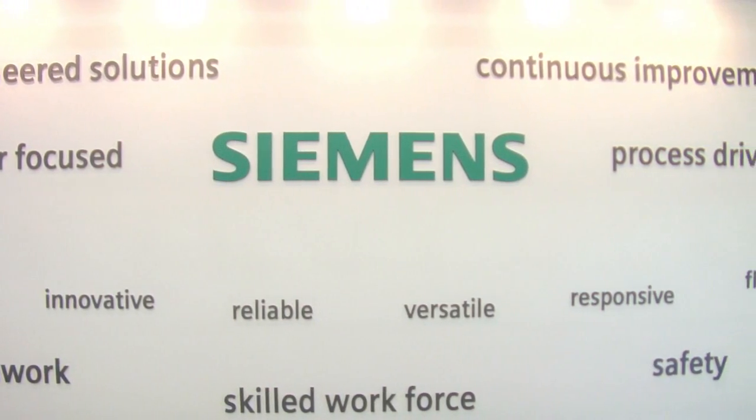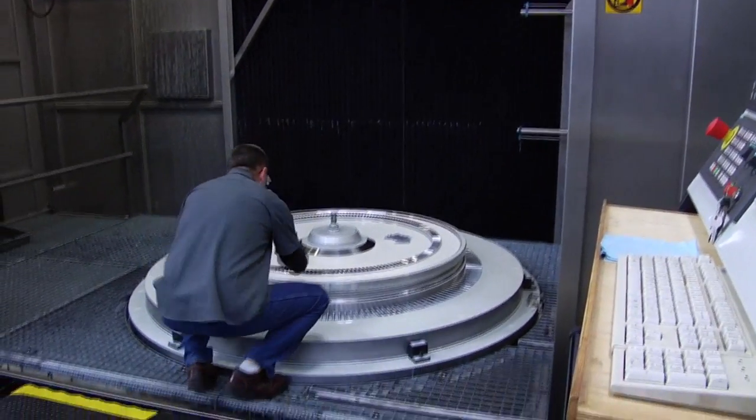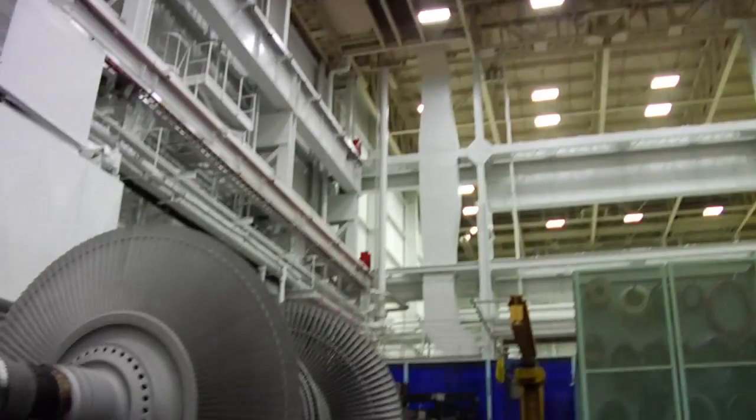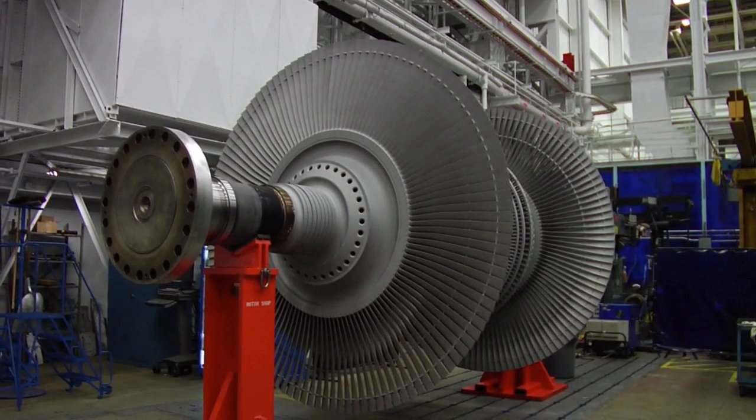At Siemens, we differentiate ourselves through innovation and continuous improvement. We fund R&D programs to come up with new ways to not only design the product but manufacture it. We've embraced lean manufacturing and have seen great gains in removing waste out of our processes.